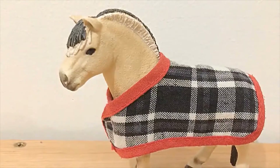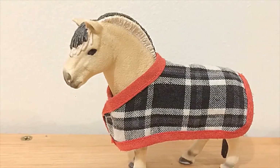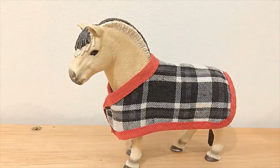Hello guys and welcome back! In this video I'm going to be going over my top 5 favourite Schleich Horse models out of my collection. So without further ado, let's get into it!